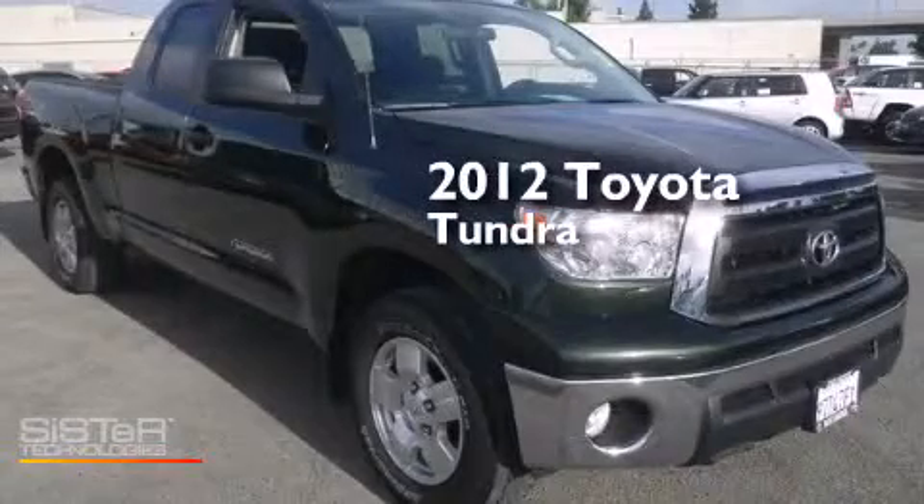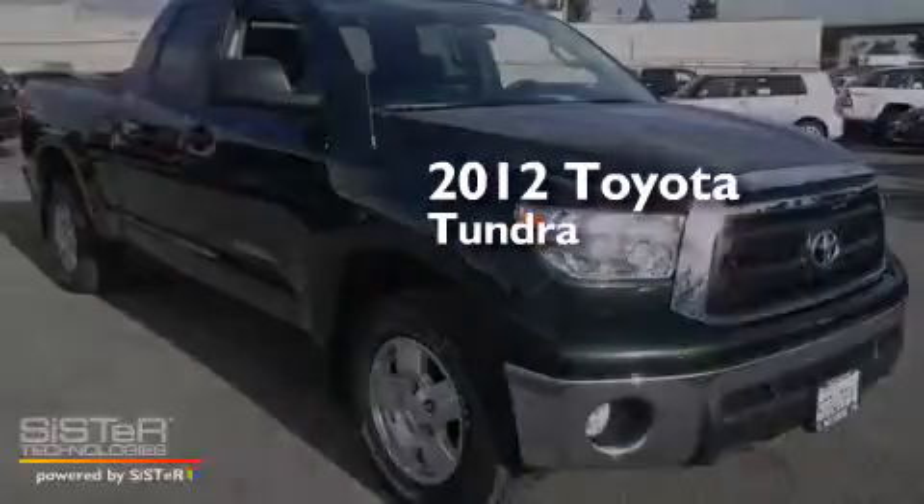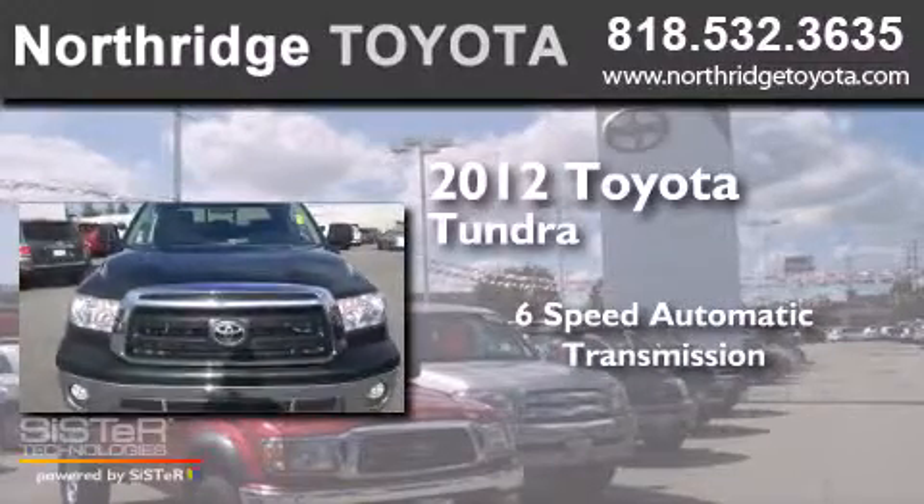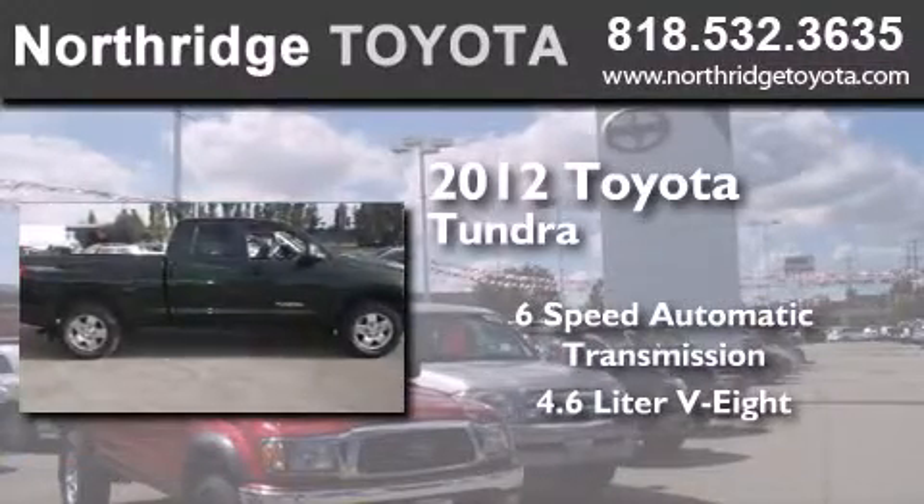This is a 2012 Toyota Tundra. This truck has a six-speed automatic transmission and a 4.6-liter V8.